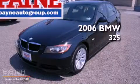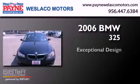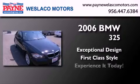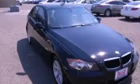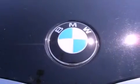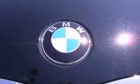This is a 2006 BMW 325. All of the following features are included: traction control and stability control systems, air conditioning with automatic climate control, full power accessories, and BMW individual composition.